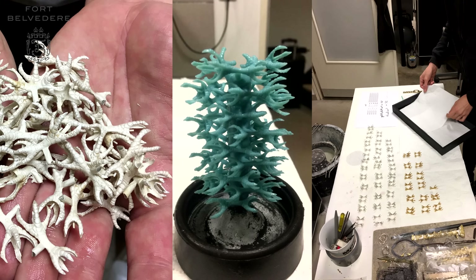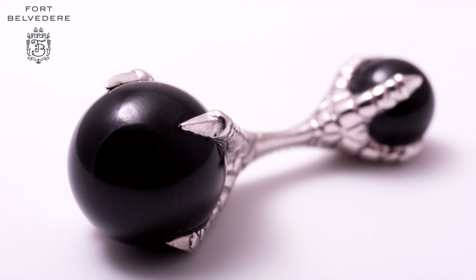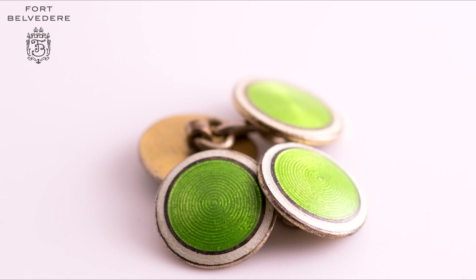Therefore, we carved them by hand and then cast them in solid sterling silver, plated them with platinum so they don't tarnish, and overall we wanted something that really set themselves apart from anything else you can find, such as T-bar cufflinks or double-sided cufflinks.